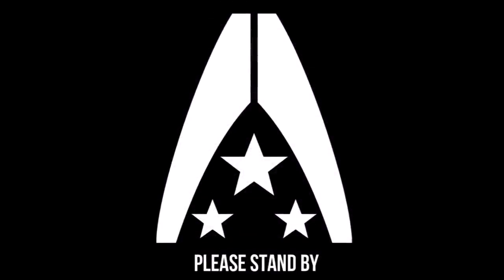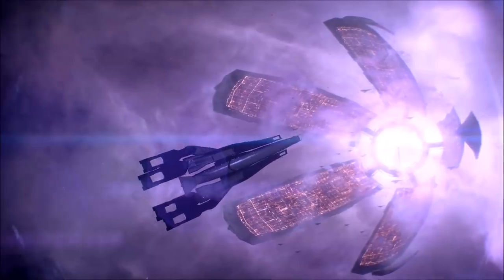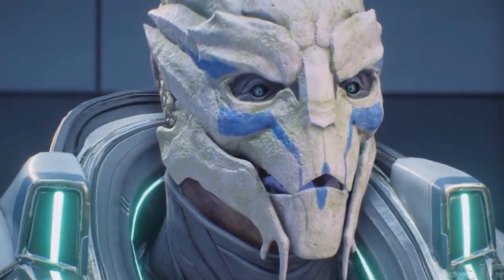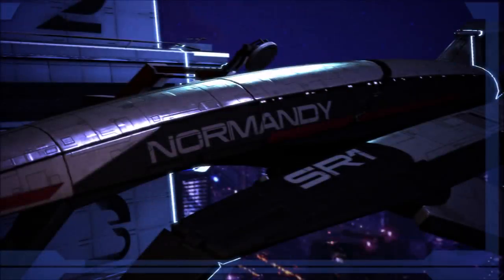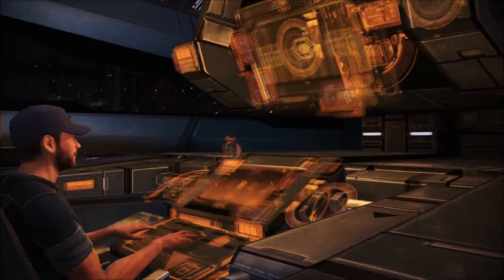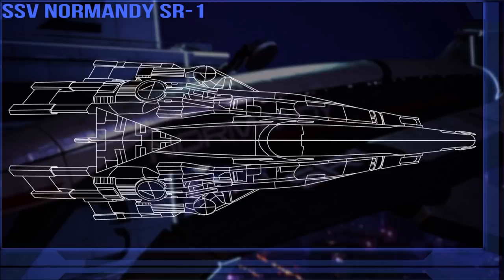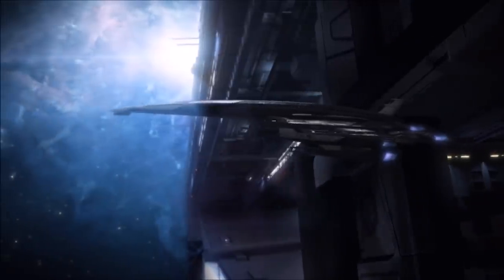The Normandy was designed to be a deep scout frigate stealth ship, plain and simple, but that brief came with a myriad of problems and a long research and development process. Helmed by the Human Systems Alliance, the Citadel Council nonetheless had a vested interest in the project and helped support it, primarily through the Turian hierarchy who worked alongside the Alliance in designing it from the frame up. The original design for the Normandy was much larger than the final frigate and many cuts had to be made to the initial designs. These original schematics would not see fruition until the illicit creation of the Normandy SR-2 by Cerberus in 2385, but that is a different vessel for a different video.